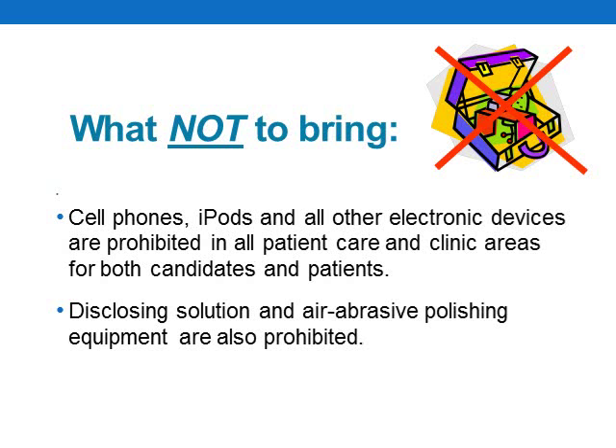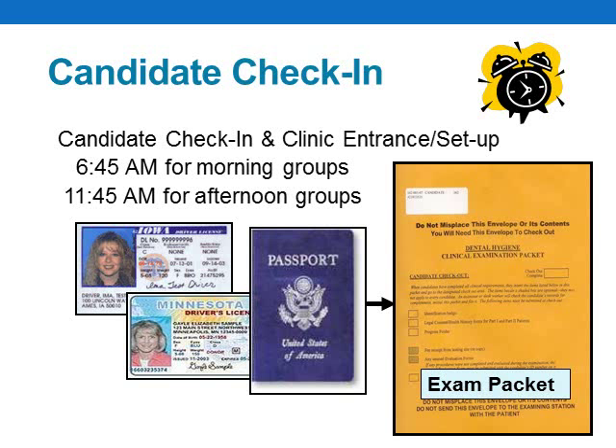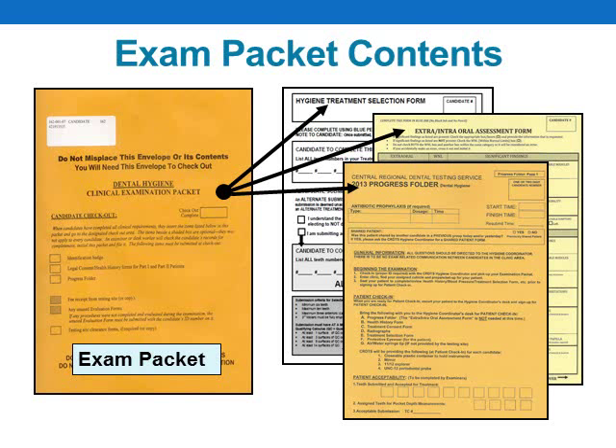Disclosing solution and air abrasive polishing are also prohibited. All candidates must be present for the candidate check-in on the day of their exam. In order to receive an exam packet and be admitted to the exam, the candidate must present a government-issued photo ID. Candidates who do not have the required identification will not be admitted. When you check in, you'll receive your exam packet — a large manila envelope — which will contain your identification badge, which must be worn during the entire exam, and several other materials and forms.